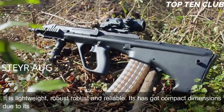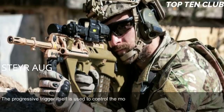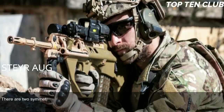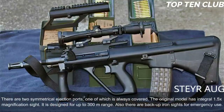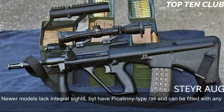The Steyr AUG is made of synthetic materials and advanced alloys — lightweight, robust, and reliable, with compact dimensions due to its bullpup layout. The AUG has no separate fire-mode selector; the progressive trigger itself controls the mode of fire: pulling it halfway results in a single shot, while a full pull results in full-auto fire. The AUG is fully ambidextrous with two symmetrical ejection ports, one of which is always covered. The original model has an integral 1.5× magnification sight designed for up to 300m range, with backup iron sights for emergency use. Newer models lack integral sights but have a Picatinny-type rail and can be fitted with any sights.